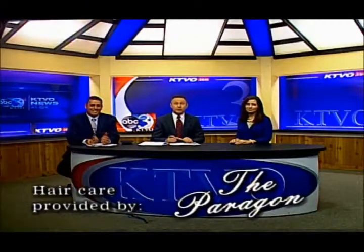That's the news for now. Check us out 24-7 at KTBO.com. We'll see you back here for KTBO News at 10 tonight.